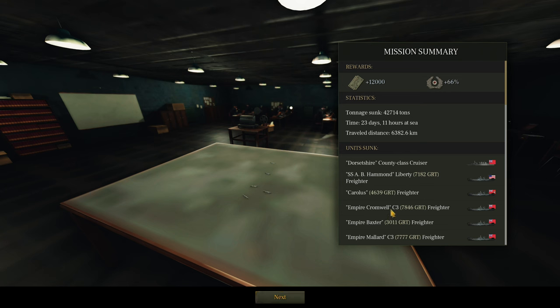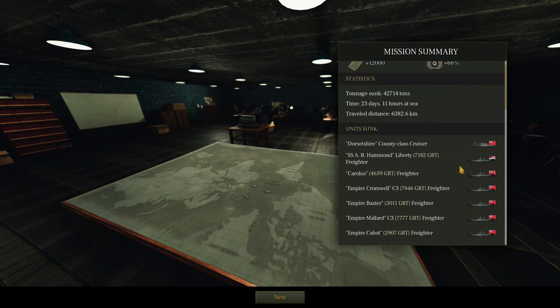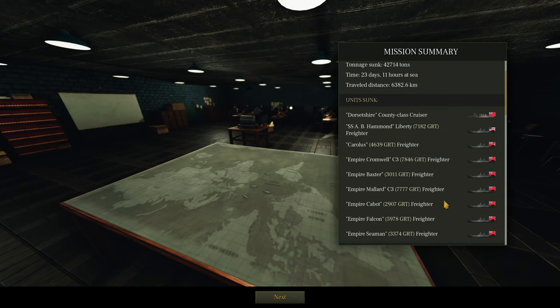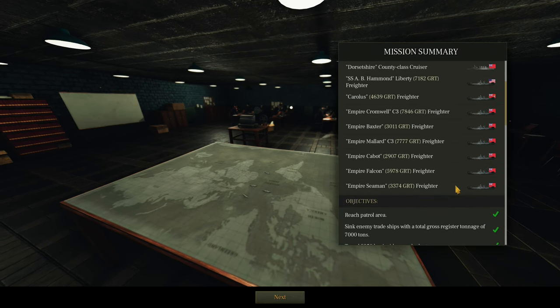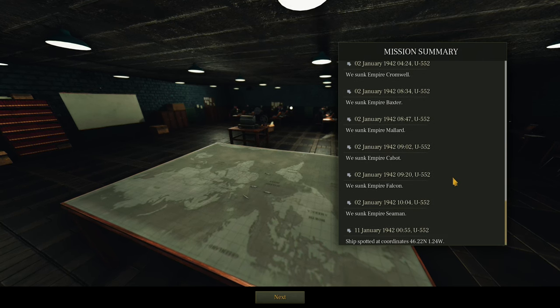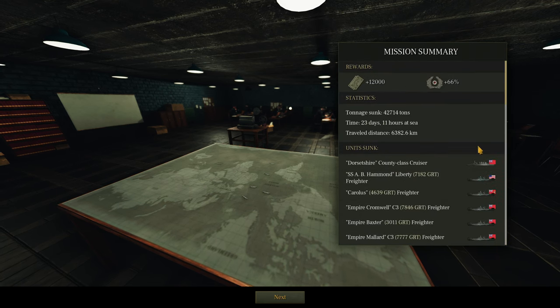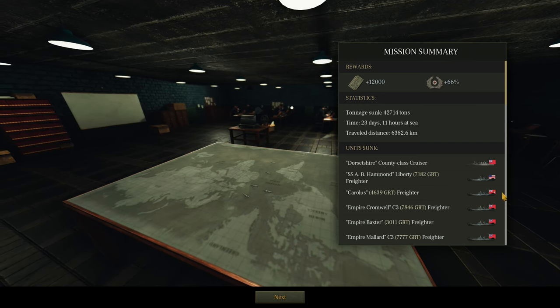Mission summary — patrol summary. Tonnage sunk: 42,714 tonnes. Time at sea: 23 days, 11 hours. Distance: 6,382.6 kilometres travelled. That is of course 42,000 tonnes of merchant tonnage — it doesn't take into account the Dorsetshire, the County Class cruiser that we sank to begin with. Happy days. All ticks of our requirements. We set off on the 18th of December and have returned on the 11th of January in the new year — 1942 everyone. This is the year we'll win the war, I'm sure of it. So that was another fine patrol — another capital ship, a County Class cruiser, and 42,714 tonnes of merchant shipping.